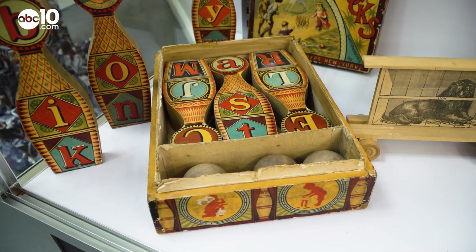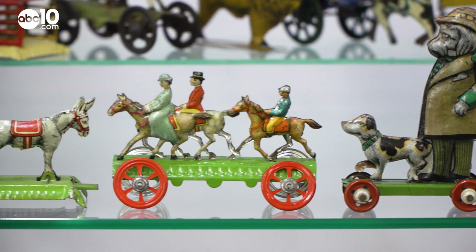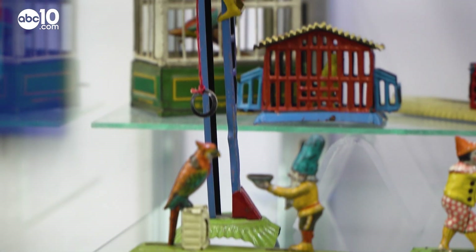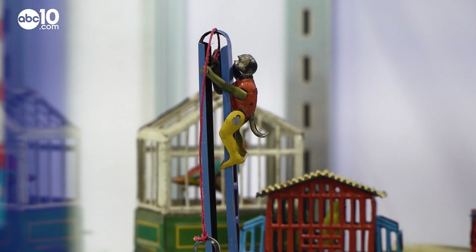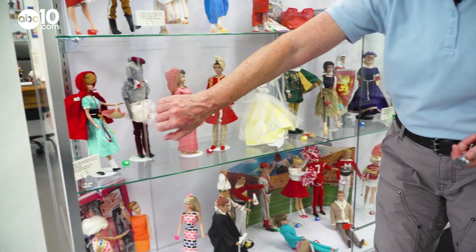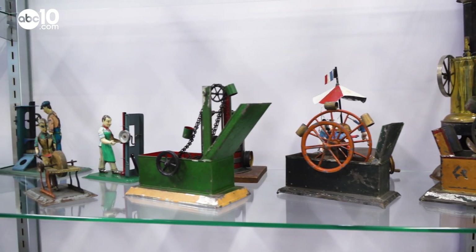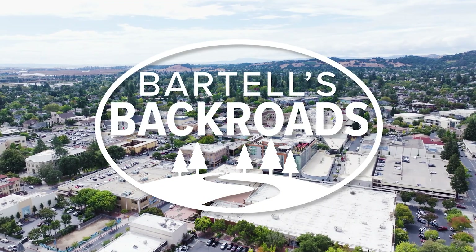Like most toy boxes, they often fill up as time goes on, and that's true for the Toy Museum too. When will this collection be complete? Hopefully soon. We're always looking to see if there's something that's really special. From the Toy Museum in Napa, I'm John Bartell. Hope to see you on the back row.